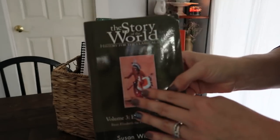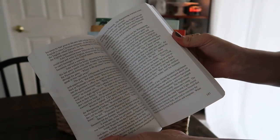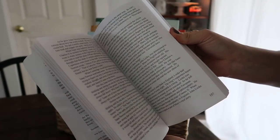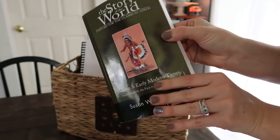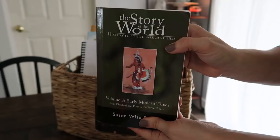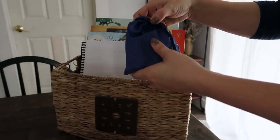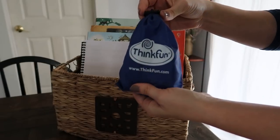Next we have Story of the World, which you guys see every month. This is one of my favorite curriculums — it's our history curriculum and the only one we've ever used. We just read the stories as part of our morning basket, and then we get together with friends once a week to do the projects.